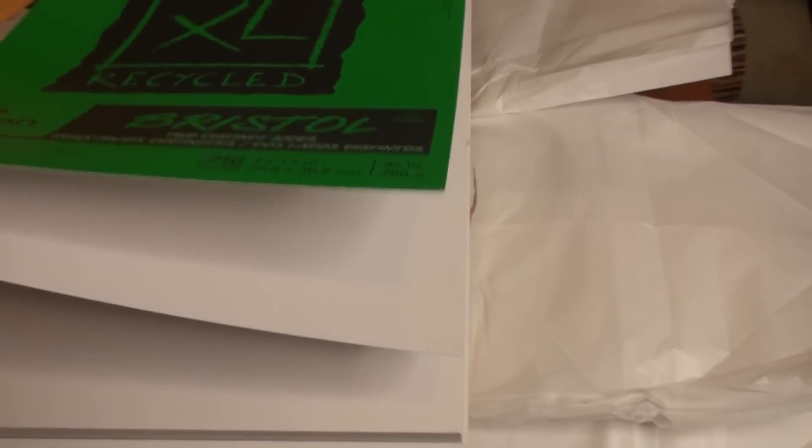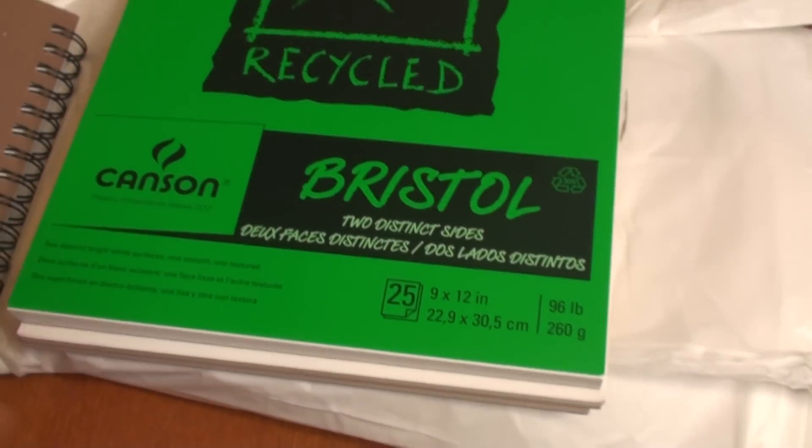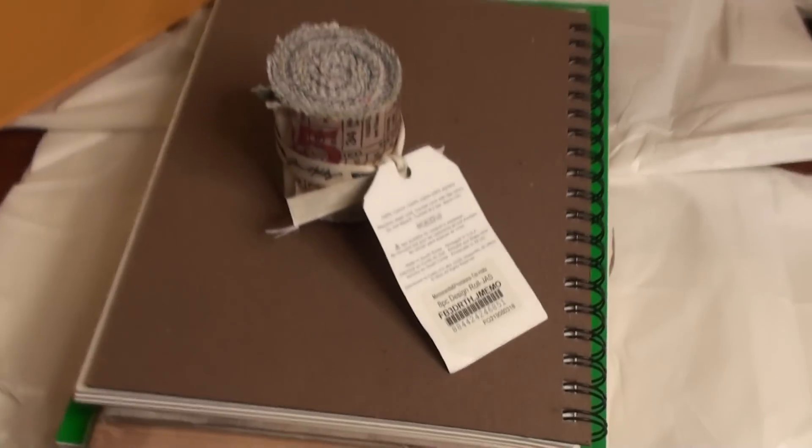Two hundred and sixty grams. That is good for gouache, for acrylic, I think. Thank you, thank you so very much.